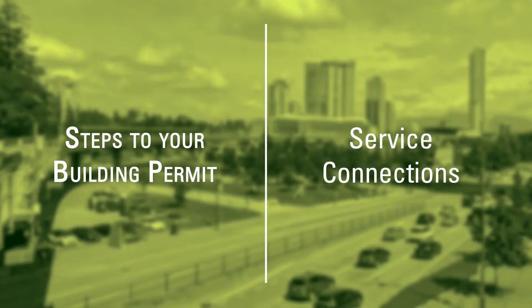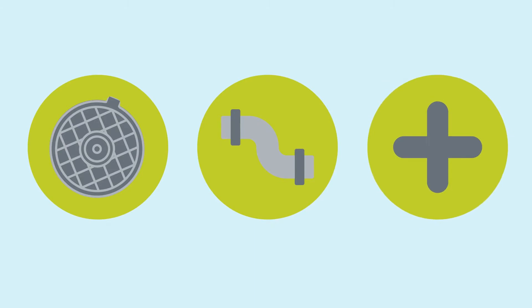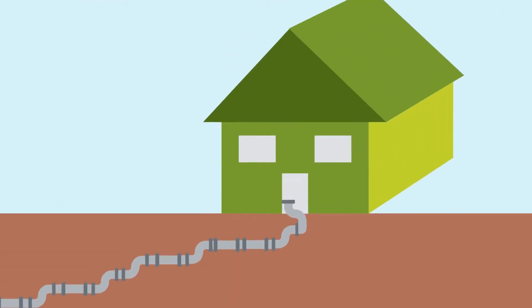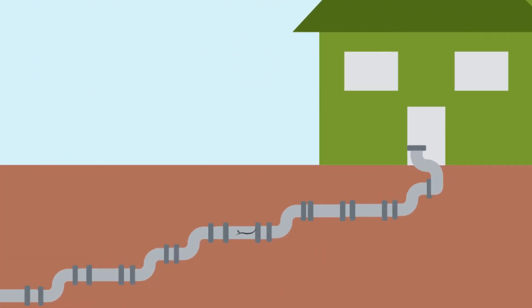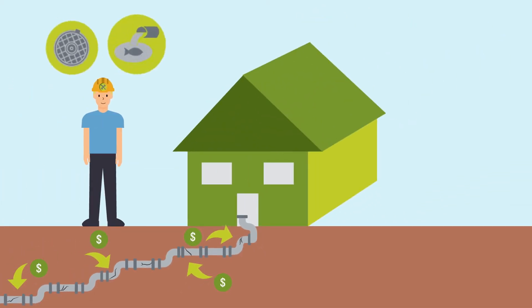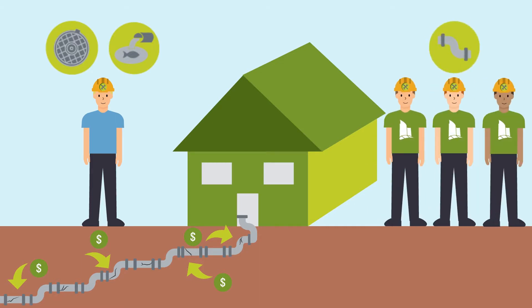Service Connections. Sewer, water, and other service connections may need an upgrade or redesign to fit your new home. For example, any City service installed more than 30 years ago may need to be replaced. The City will inform you where service upgrades are required and the associated costs. You will need to have your builder replace or install sewer and storm service connections. Water service connections are completed by City workers at the owner's expense.